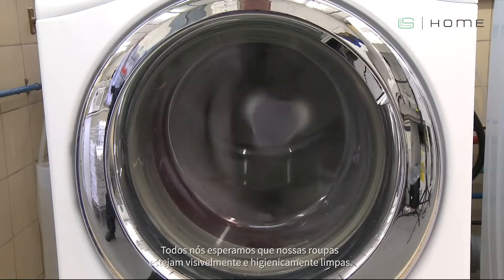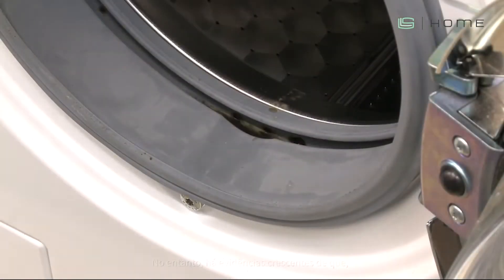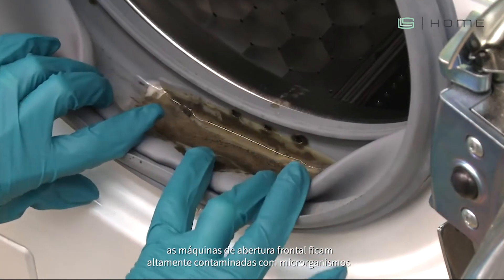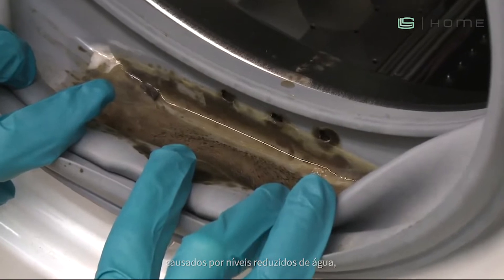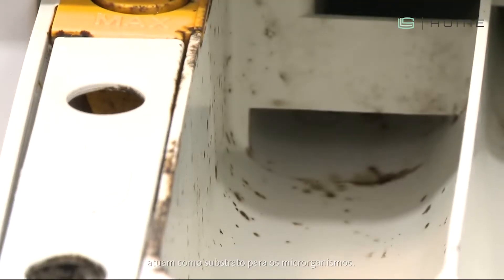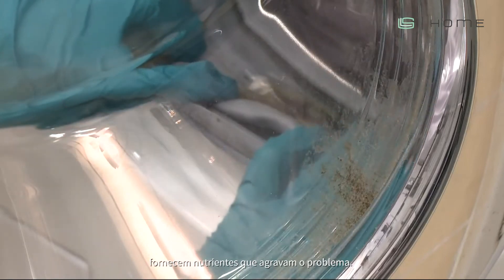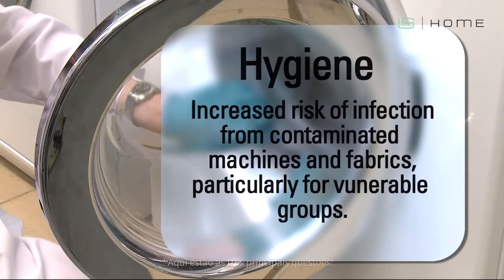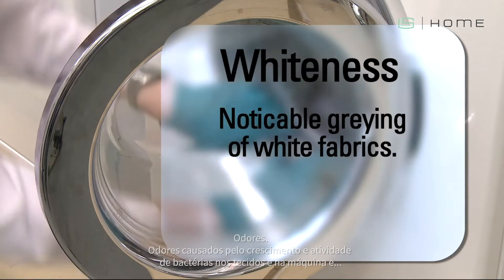In this presentation we will address these issues and present the solution. We all expect our clothes to be visibly and hygienically clean; however, there is increasing evidence that when using liquid detergents, front-loading machines become heavily contaminated with microorganisms, caused by reduced levels of water and lower washing temperatures. Rubber seals and drawers act as a substrate for microorganisms, and detergent and fabric conditioner residues provide nutrients that make the problem worse. The three key issues are hygiene, odors, and whiteness.